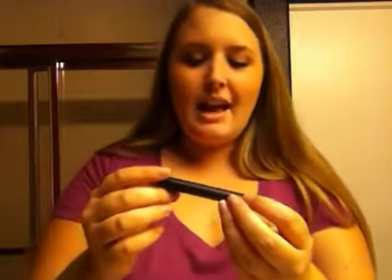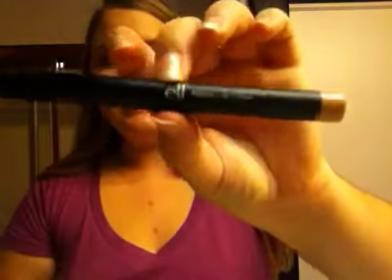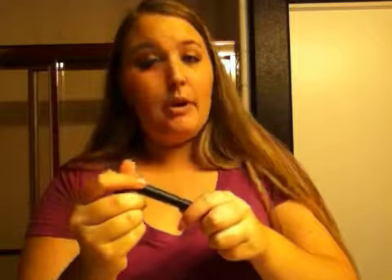This is the Elf Matte Lip Color — their little lipstick. This is in Nearly Nude. I have it on my lips right now, actually. I've been wanting a nude lipstick forever, and this is just freaking perfect. It's perfect for me. If you have a light skin tone and you're really scared of going pale with a nude lip, get this, because it's just right.